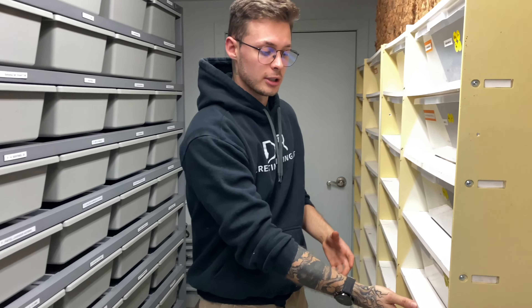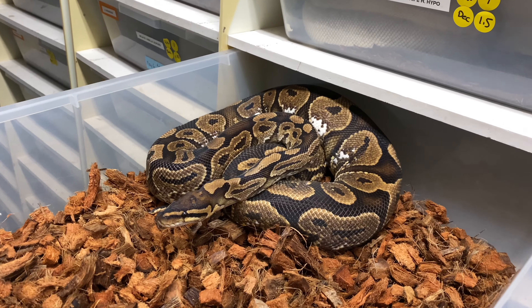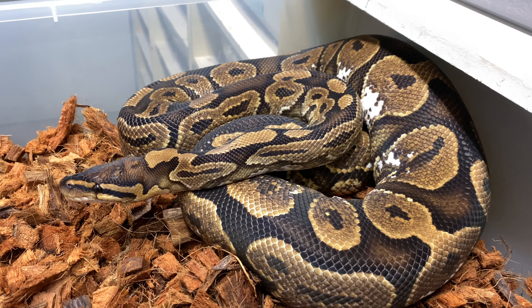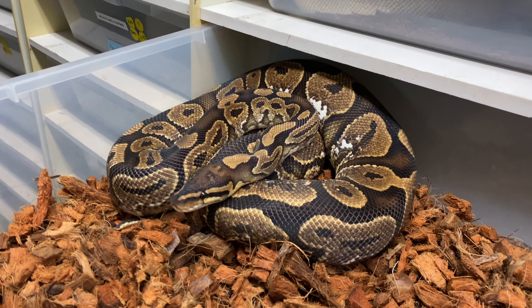My favorite gene — it's not Clown, it's not Ghost, it's not Puzzle — it's another recessive. It is the Monsoon, and I am absolutely thrilled to have the opportunity to make some visual Monsoon this season. In 2019 we bought a pair of het Monsoons from Dave Reen — this Calico het female and a het male. Unfortunately last year she reabsorbed her follicles.